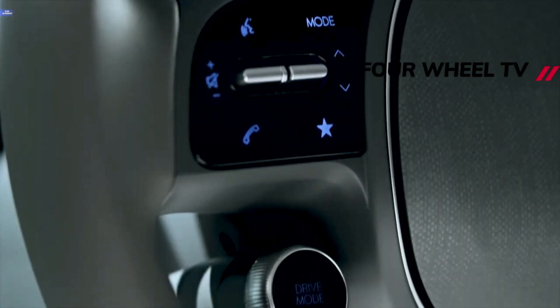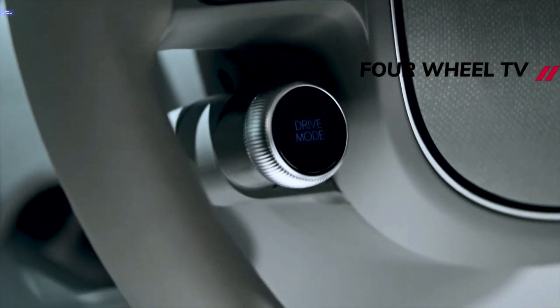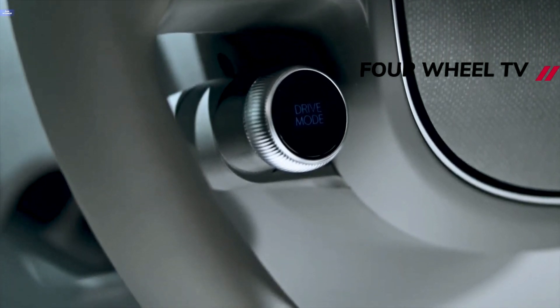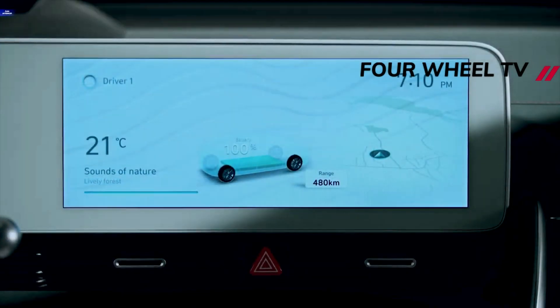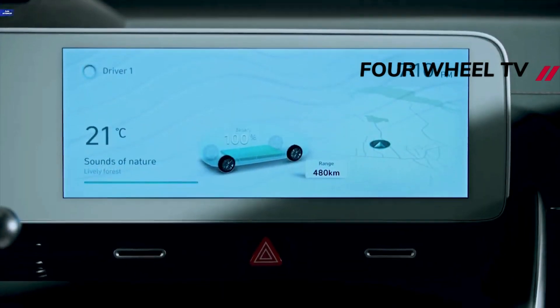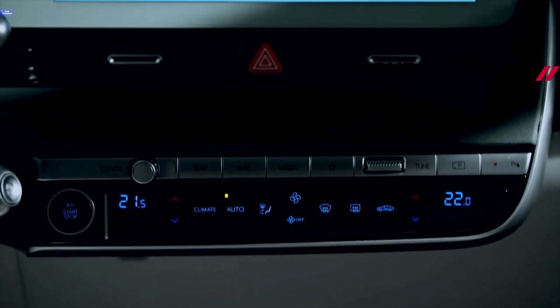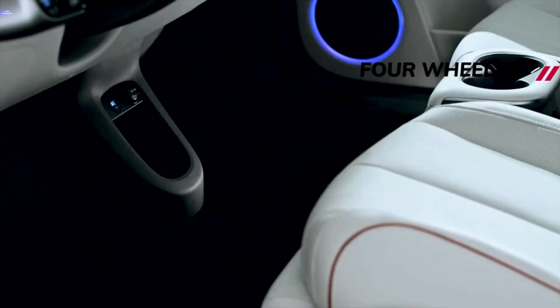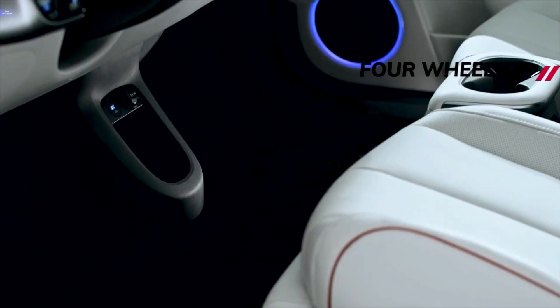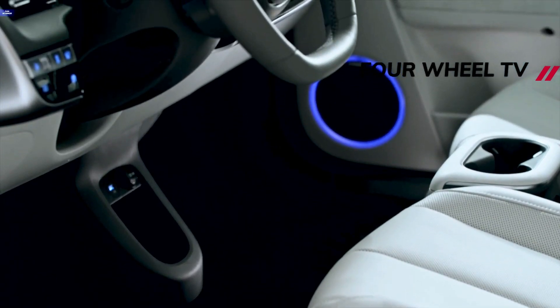While not as artsy as the cabin teased by the Hyundai 45 concept, the Ioniq 5's interior boasts a tech-savvy space with a digitized dashboard and a heavy dose of eco-friendly materials. A head-up display with augmented reality that can project navigation directions on the windshield is just one fanciful feature. The compact crossover also takes advantage of its all-electric packaging with a completely flat floor for maximum passenger and cargo space. The front seats also recline and incorporate footrests, which will let folks relax while the Ioniq is charging.